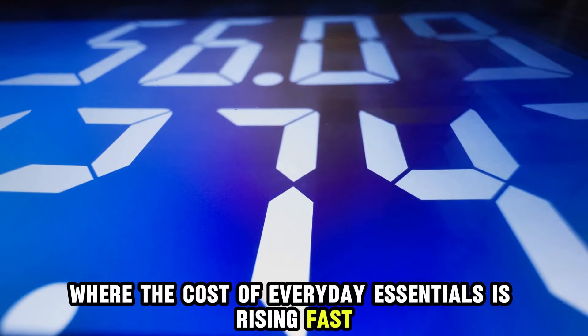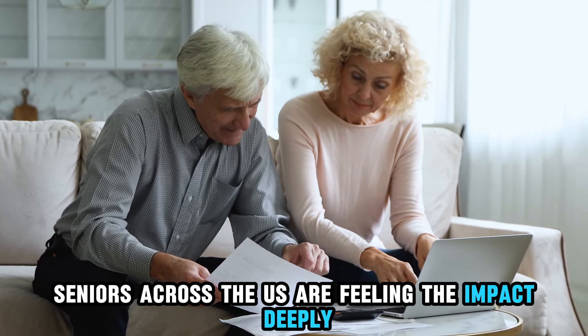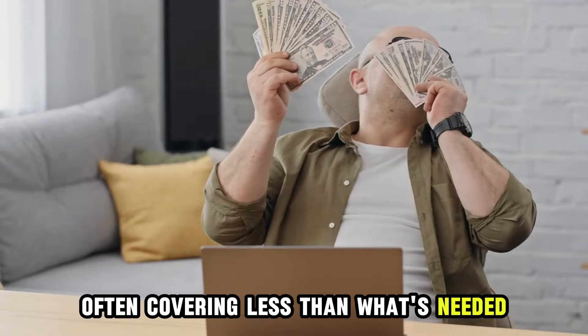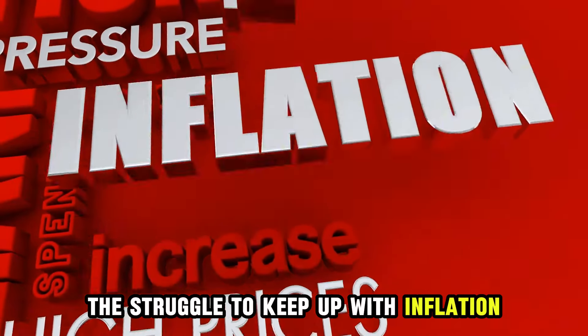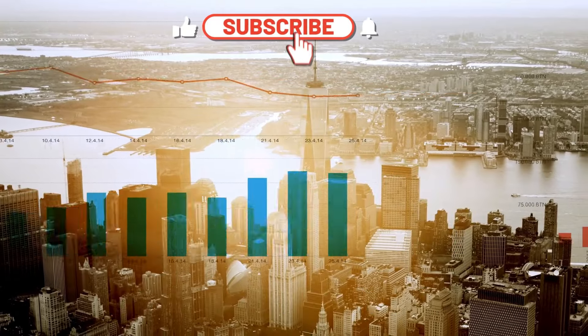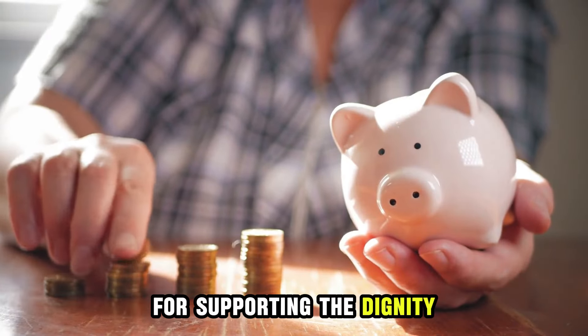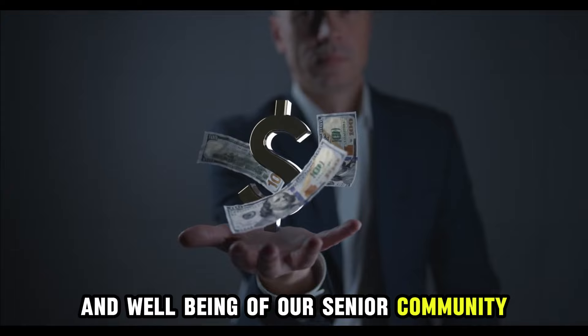In a time where the cost of everyday essentials is rising fast, seniors across the U.S. are feeling the impact deeply. With monthly benefits often covering less than what's needed, the struggle to keep up with inflation has turned into a daily challenge. It's crucial for policymakers to recognize that an increase in benefits isn't just needed — it's essential for supporting the dignity and well-being of our senior community.